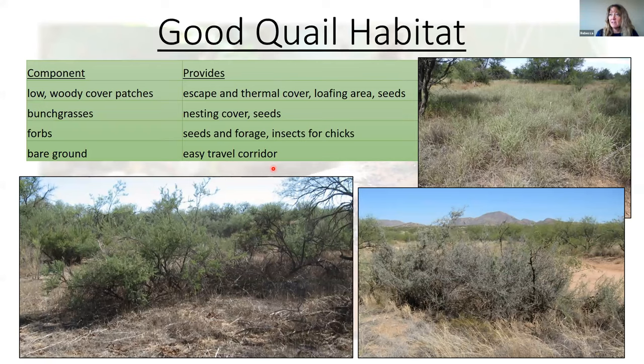I'll start off talking about what makes really good quail habitat. There are different components including low woody cover patches, preferably native bunch grasses, forbs, and also bare ground. Those different components are best for quail when they exist on a small-scale mosaic in the habitat, every one to a couple of acres. They provide escape and thermal cover, loafing areas, food in the form of seeds, and green forage from forbs. A diverse forb community also supports insects, which are critical for chicks during their first month.